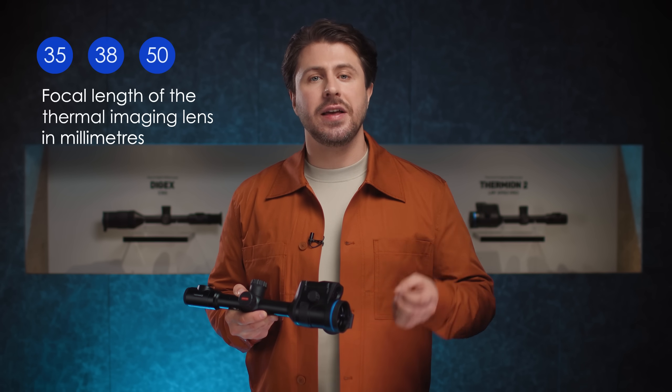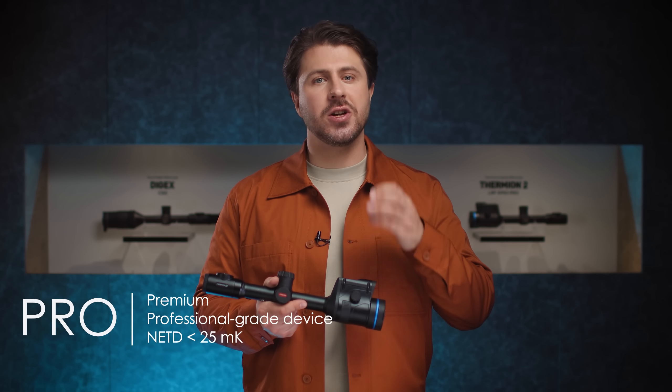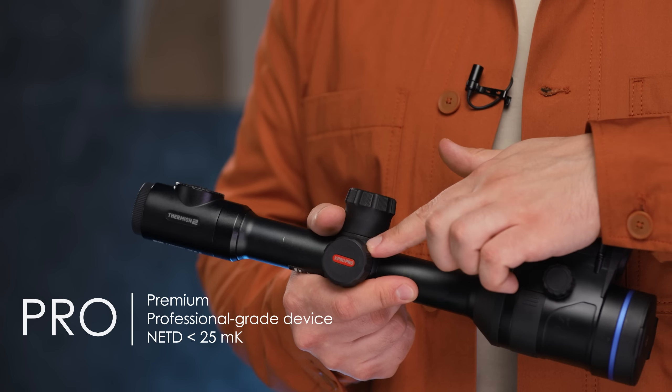The number represents the focal length of the thermal imaging lens in millimeters. At the end of certain devices, you will also see PRO. This means it's a premium, professional-grade device that comes with NETD below 25 mK.